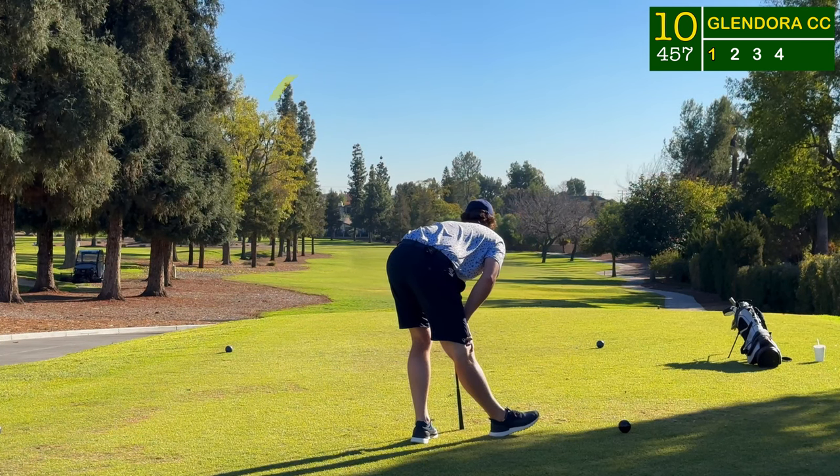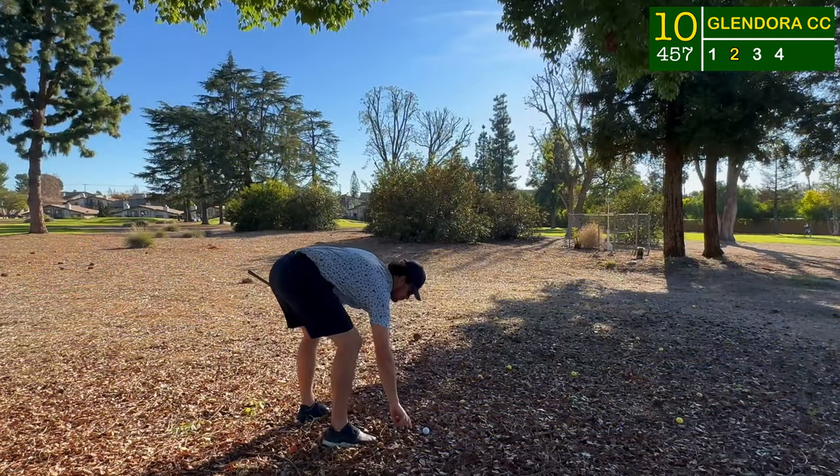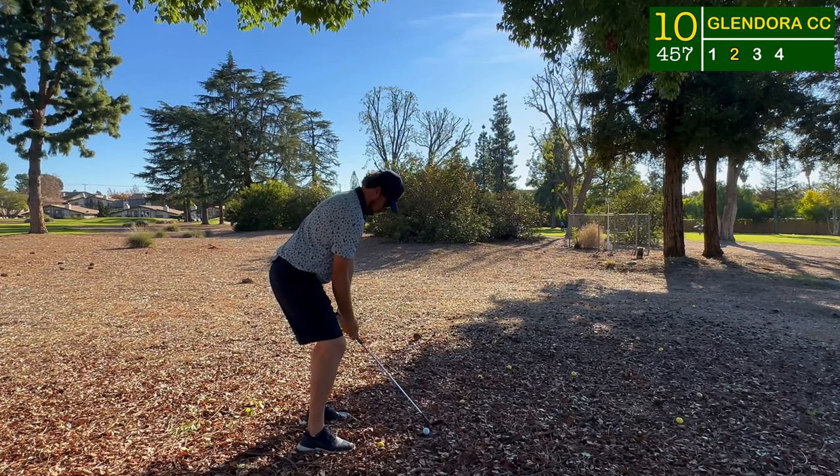A little quick off the tee and down the left hand side, just in the pine straw on the back side of the driving range. I had a look at it and had to clean my lie.